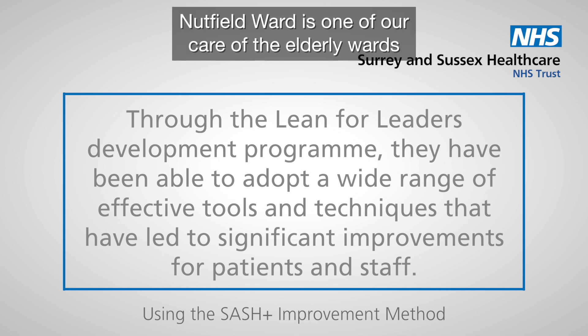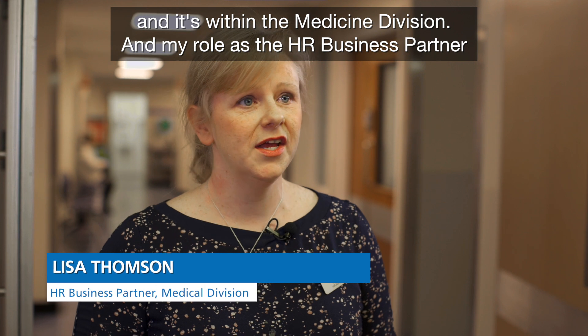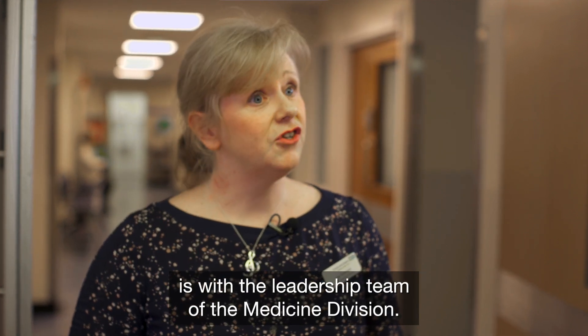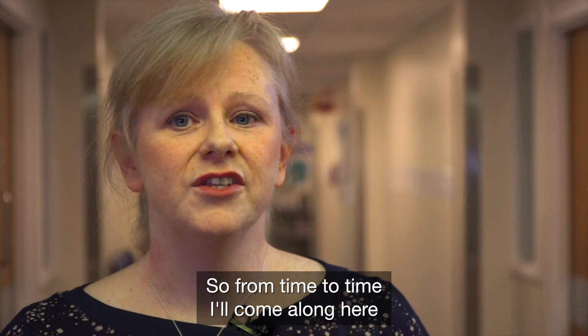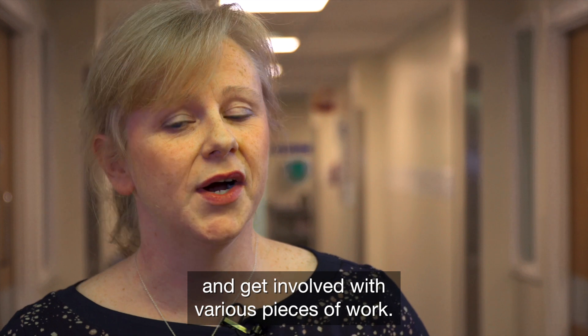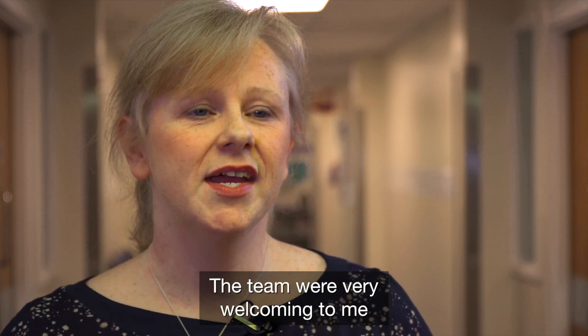So we're here at Nutfield Ward. Nutfield Ward is one of our Care of the Elderly wards and it's within the Medicine Division. My role as the HR Business Partner is with the leadership team of the Medicine Division, so from time to time I'll come along here and get involved with various pieces of work. The team were very welcoming and receptive to me coming along.